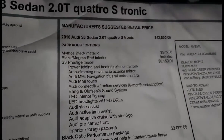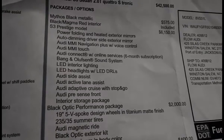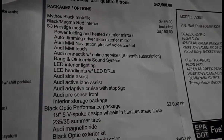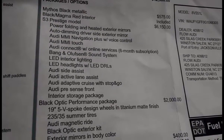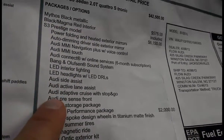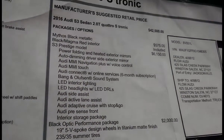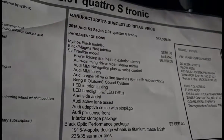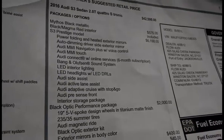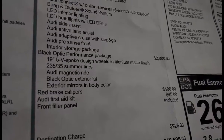Let's take a look at the sticker on this car. 2016 Audi S3, Mythos Black and Magma Red interior. Prestige model, so full LED lights and all of these nice features. The pre-sense front is pretty cool — basically, it's autonomous braking. If something jumps out in front of you, the car will do its best to stop on its own. If you're not paying attention, the radar will actually pick up on that and bring you to a complete stop before you hit something. Black optic performance package.